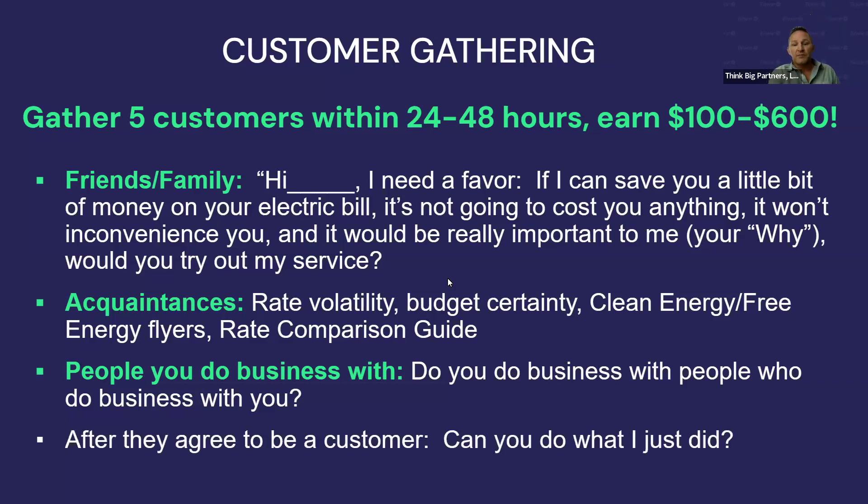After they agree to be a customer, ask them: can you do what I just did? If they say yes, show them the business video and ask if they want to be an advisor. If they don't want to be an advisor, help them work on getting their free energy.